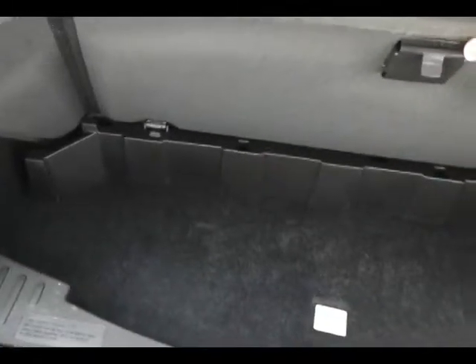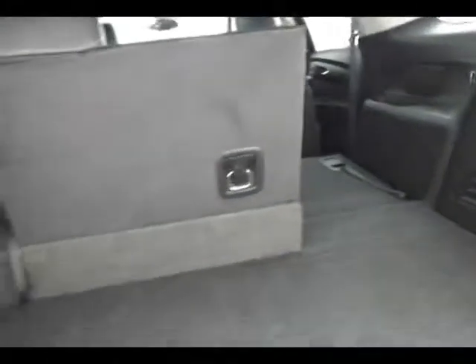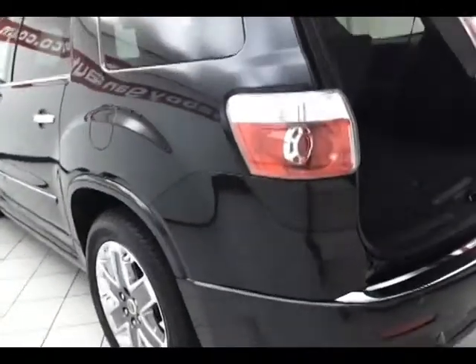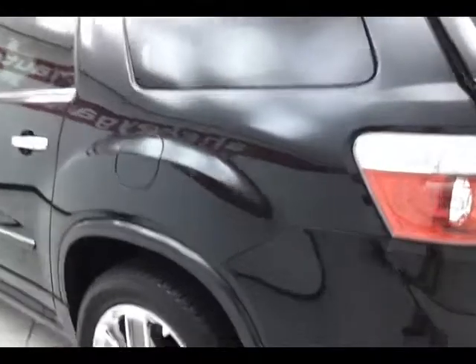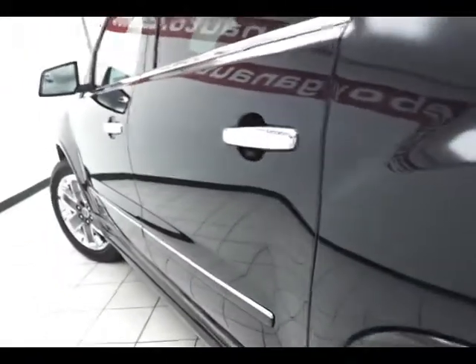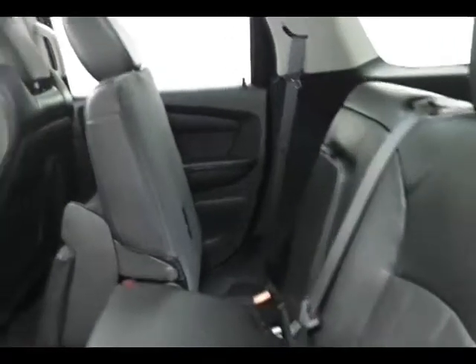Separate audio controls in the rear, perfect for those tailgate parties. As you can see, the Acadia is extremely clean, all with the backing of that GM certification. There is also a fixed skylight over the second row, and the Acadia has keyless entry with remote start.